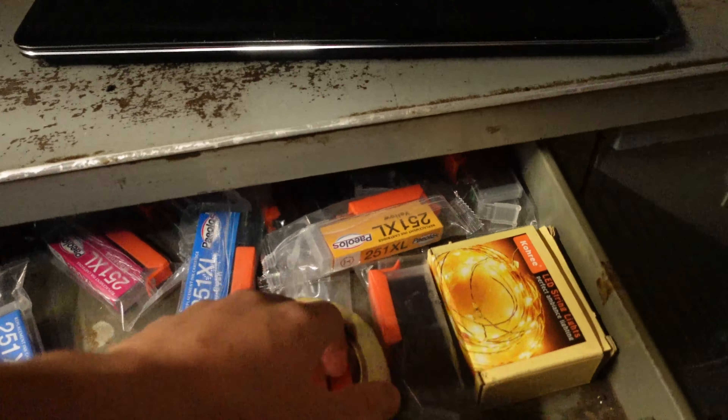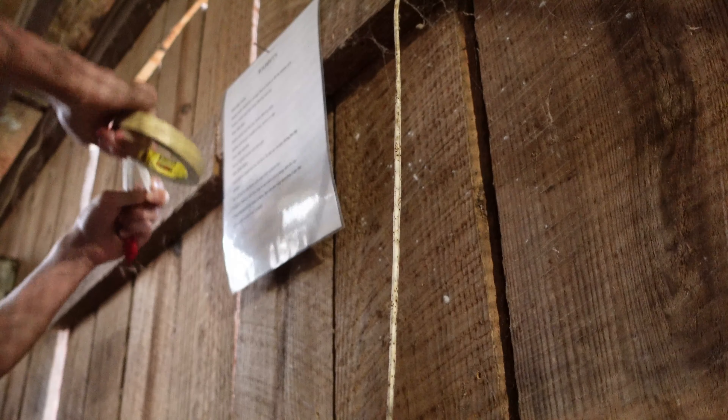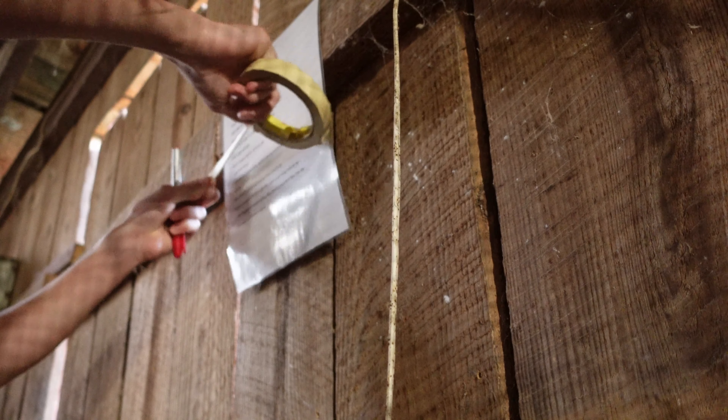We wrote this out for all the animals — everything that needs to be done for them while we're gone. I forgot to bring down the tape and marker to make a few changes.